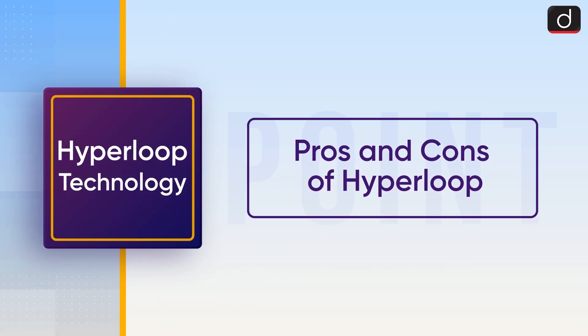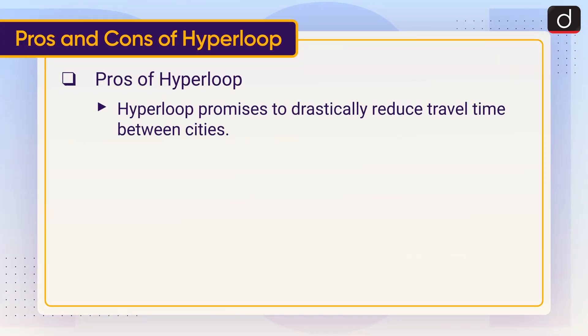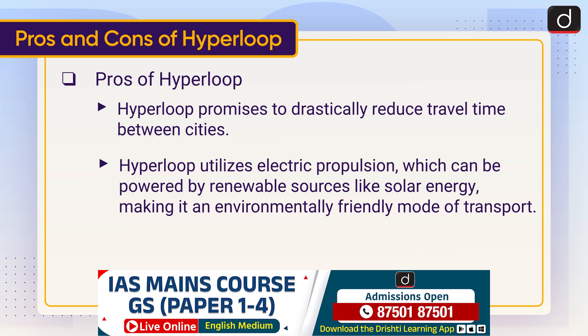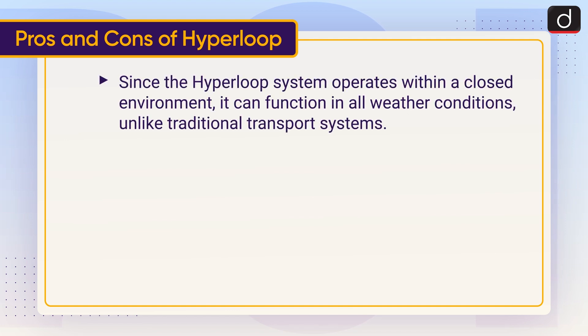Moving on to pros and cons of Hyperloop. Pros: Hyperloop promises to drastically reduce travel time between cities. It utilizes electric propulsion, which can be powered by renewable sources like solar energy, making it an environmentally friendly mode of transport. With Hyperloop, people can live farther from their workplaces, reducing urban congestion and the need for crowded public transport systems. Since the Hyperloop system operates within a closed environment, it can function in all weather conditions, unlike traditional transport systems.